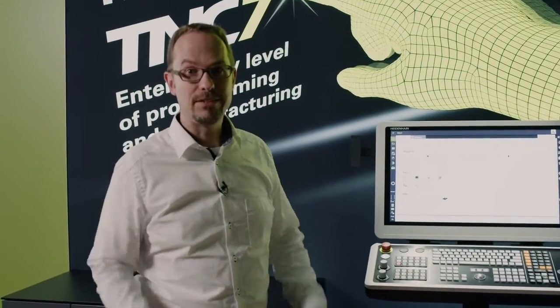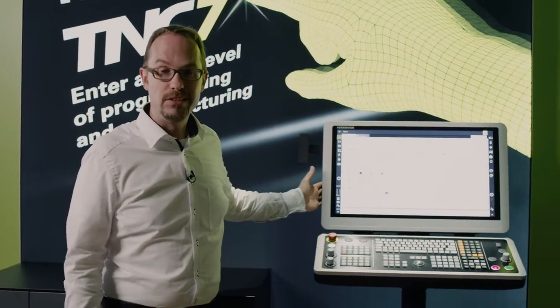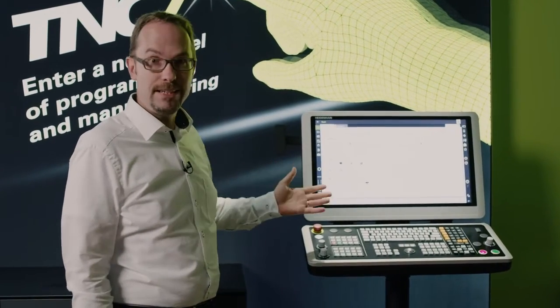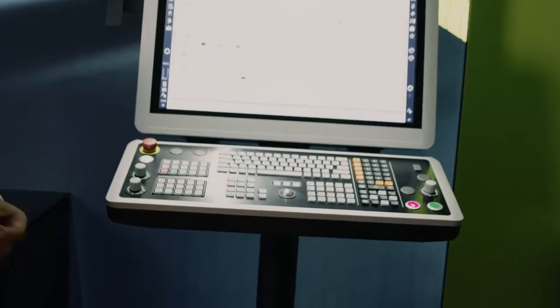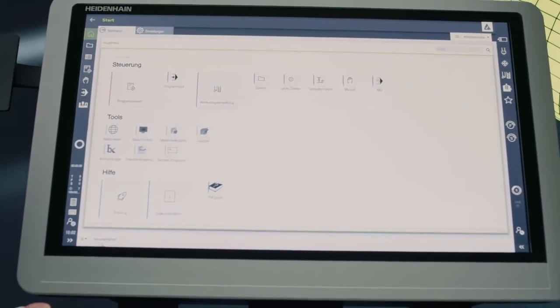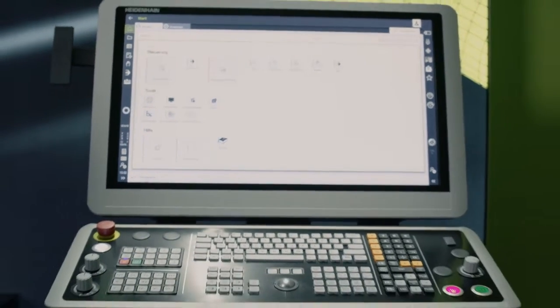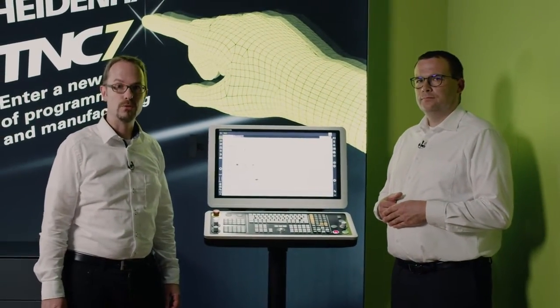The TNC7 is the next level of TNC control for Heidenhain. It's about bringing the TNC controls further into the future. The TNC7 features a completely new user interface and can be customized to each user's individual needs. Operation is very intuitive, and one of the main things we emphasized when developing the TNC7 was that it needs to be task-focused. It needs to support users in their daily work in the best possible manner and guide them through their daily operations.